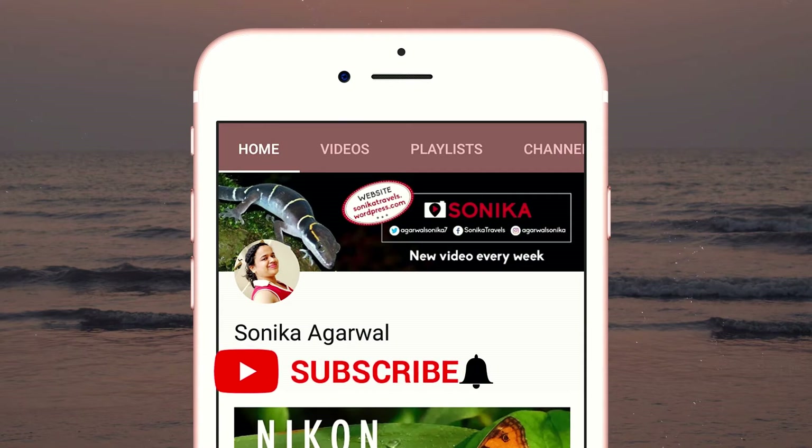Subscribe to my channel and turn on the bell icon to get notified whenever I am on YouTube. Thank you.